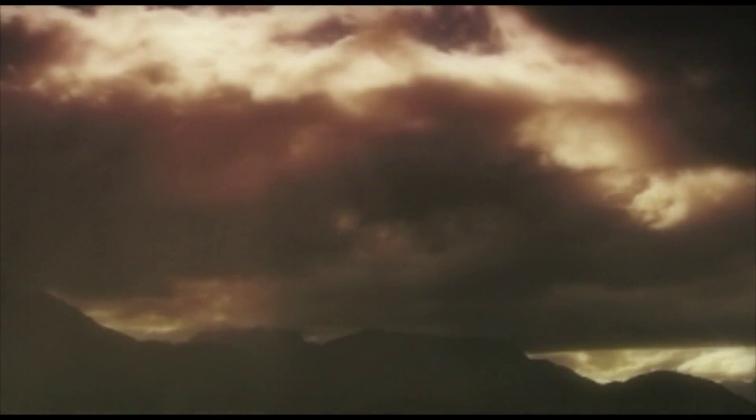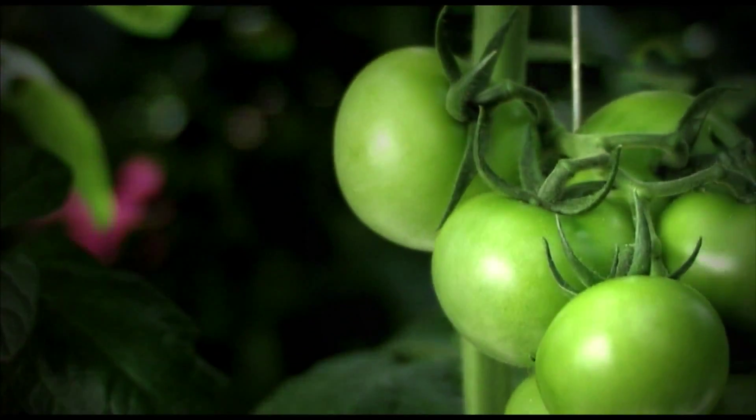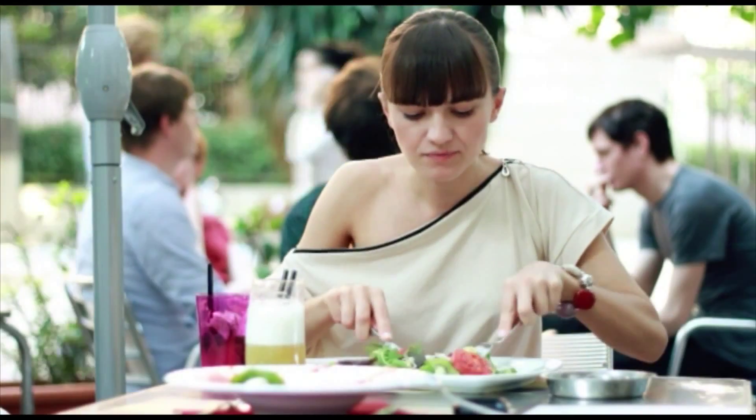For a healthy work environment, healthy tomato seeds, healthy plants and healthy consumers.